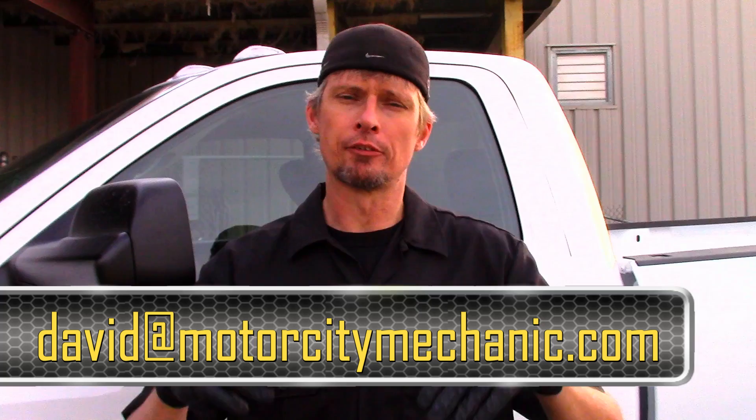Hopefully after watching this video you have a better understanding of DEF fluid — there's more to it than just pouring it into the tank. You need to know about quality and what it's made of. If you found the video helpful, please give it a thumbs up on YouTube. You can also find me on Facebook, Instagram, and Twitter, or email me at david@motorcitymechanic.com with any comments or suggestions.